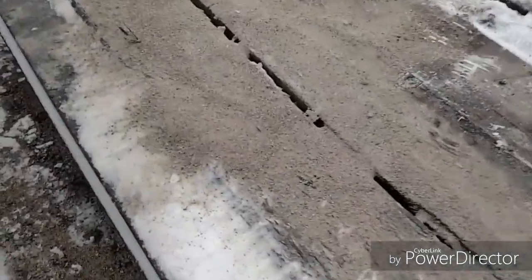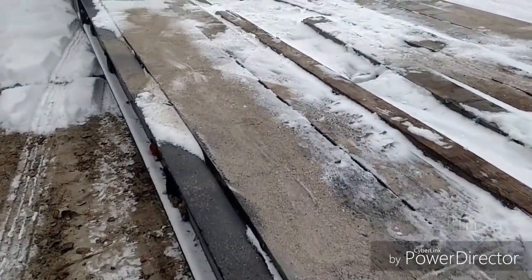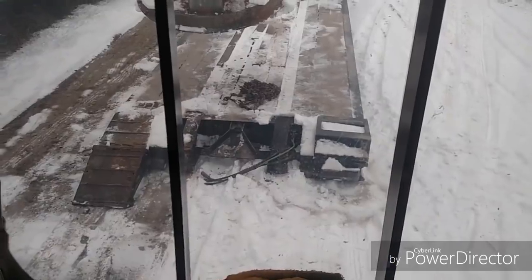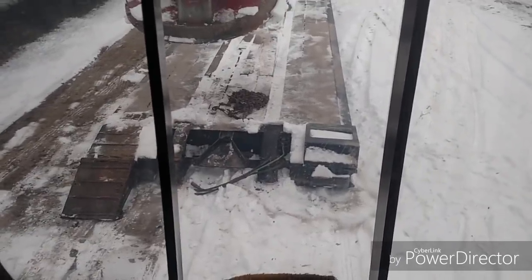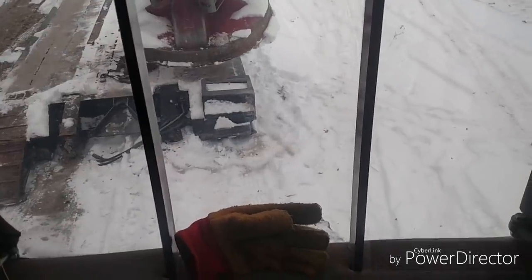I had a heck of a time backing the sanding truck up on here — track machines don't like icy low boys. The ramps are froze so I was using the head to catch the ramps.